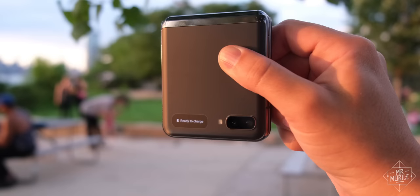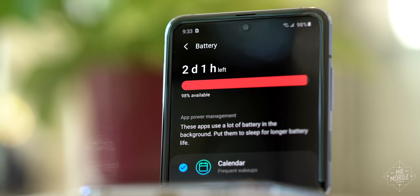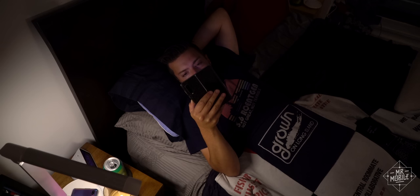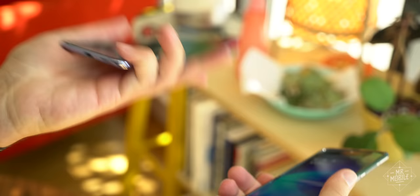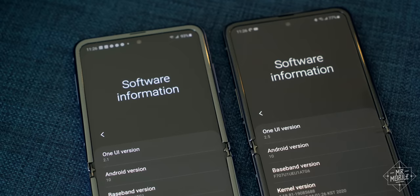As far as the battery's concerned, there's nothing new to report here. The Z Flip is still a one-day smartphone if you're careful. It won't die before dinner like my Razr sometimes does, but neither will it last through my midnight Kindle session like the Fold can. In my week-long testing, the 5G model has been no different in this regard, which is a relief and a surprise.